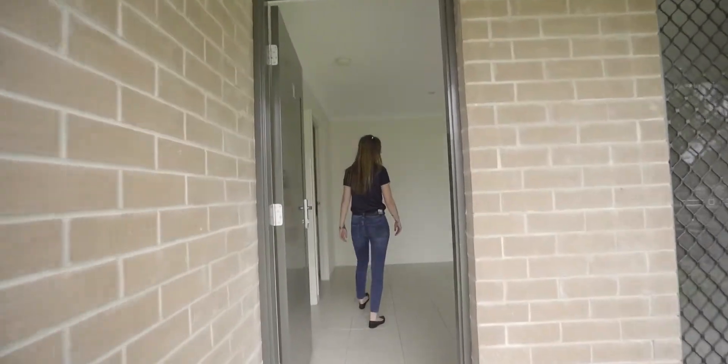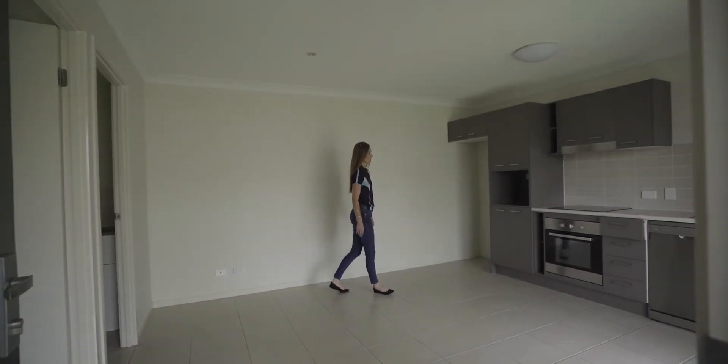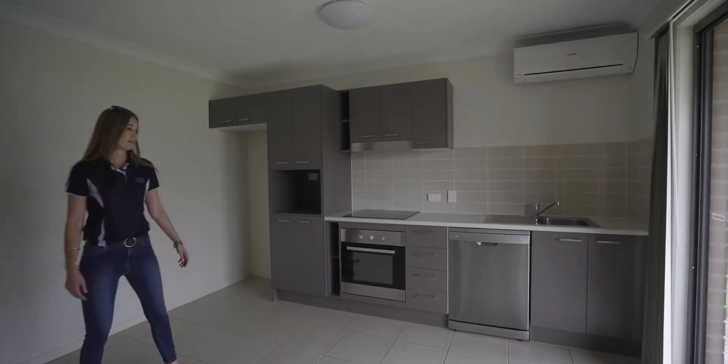You have an open plan tiled living area with split system air conditioner. We also have a fully functional kitchen with a dishwasher and stainless steel appliances.